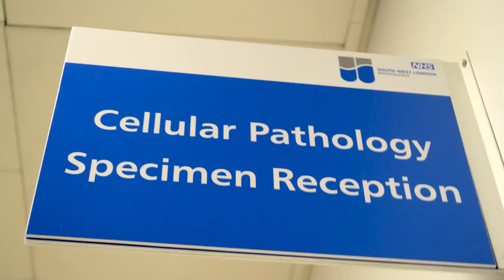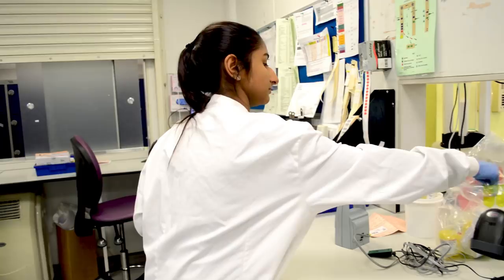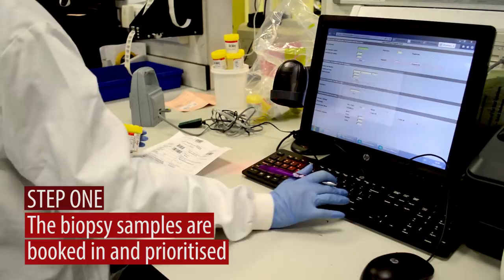My name is Sarah, and I'm an advanced biomedical support worker. When the biopsy arrives, if it's an urgent specimen, we might prioritise it, and then we book it in. You learn a lot about anatomy, and that's what I find really interesting.